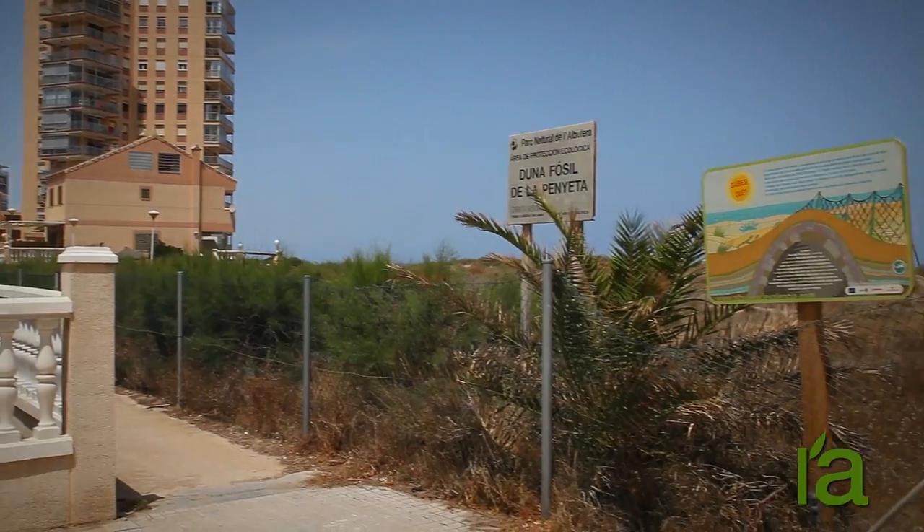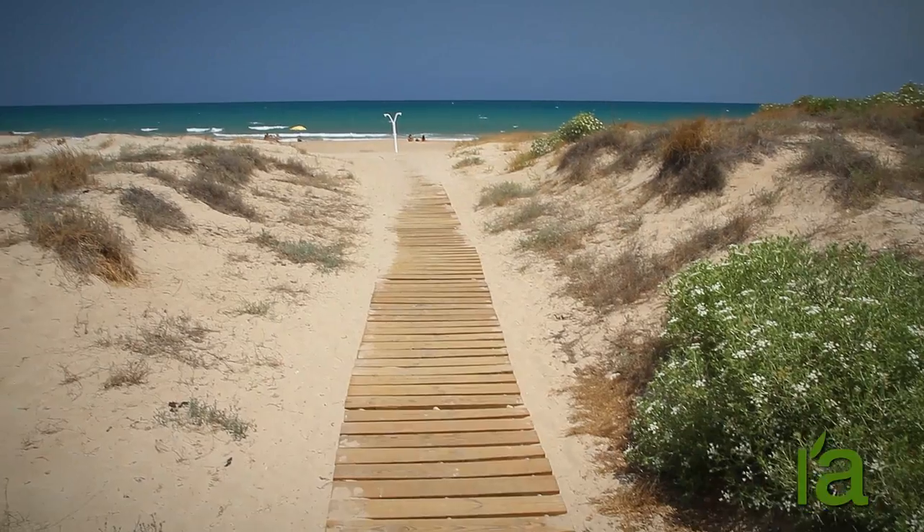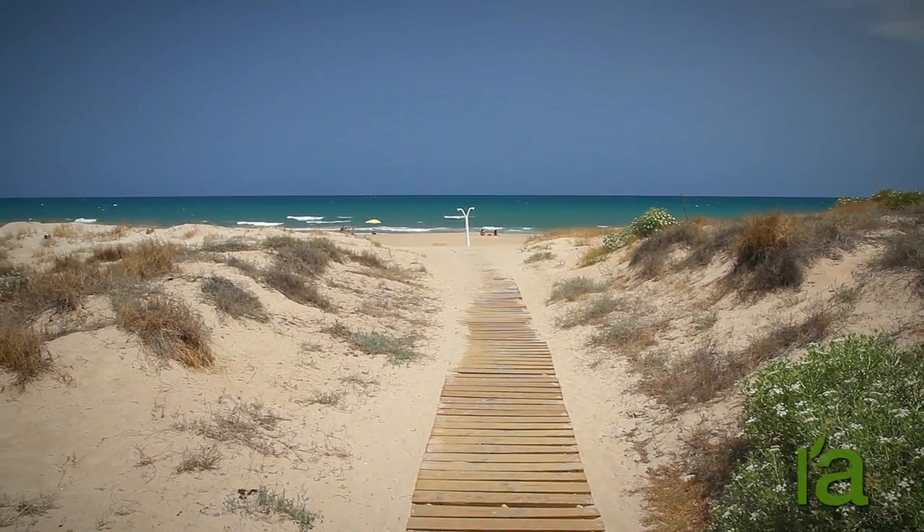The land on which this fossil dune stands is classified as a comprehensive special protection area under the Special Plan for the Albufera Nature Reserve.